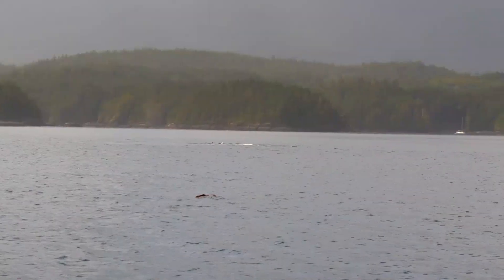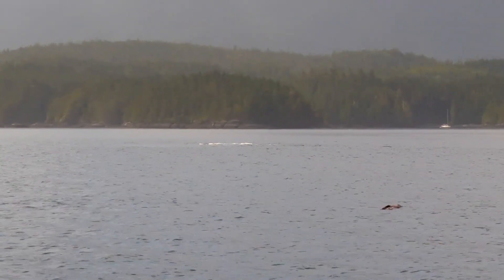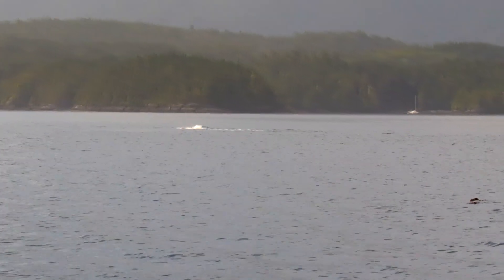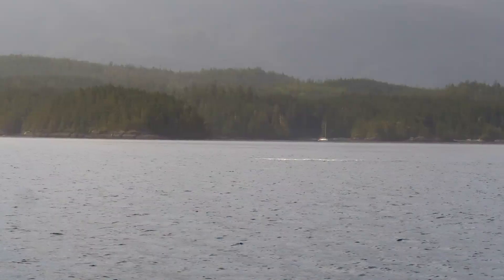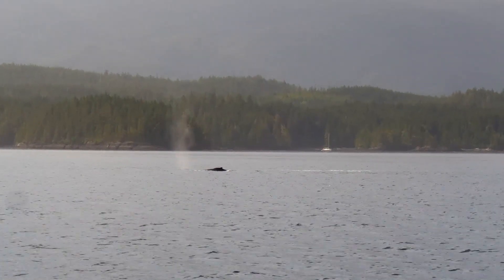Continuing south, we see a humpback whale on a tail-slapping binge. We have seen this behavior before. Many reasons have been put forward as to why they do this, but there seems to be no definitive explanation.